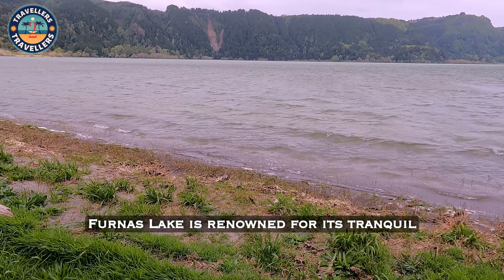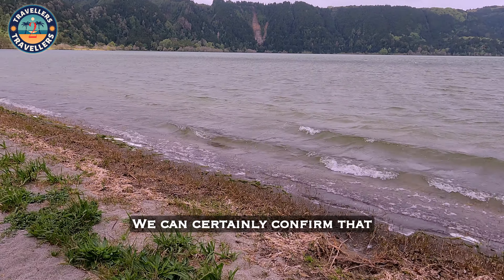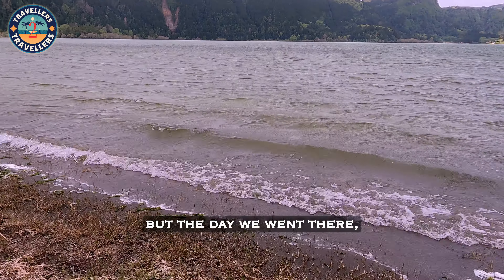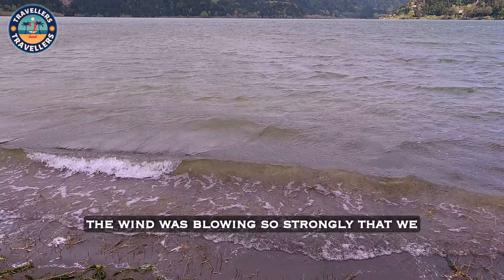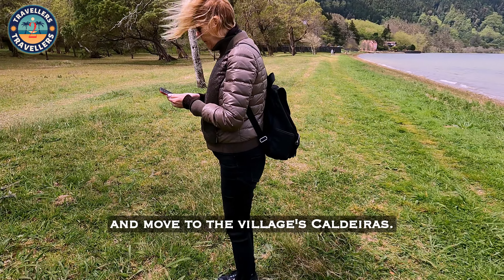Furnas Lake is renowned for its tranquil waters and scenic surroundings. We can certainly confirm that the surroundings are amazing, but the day we went there, the wind was blowing so strongly that we were forced to shorten our visit and move to the village's calderas.